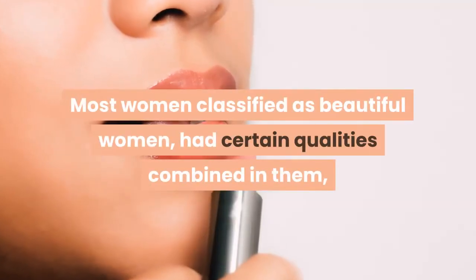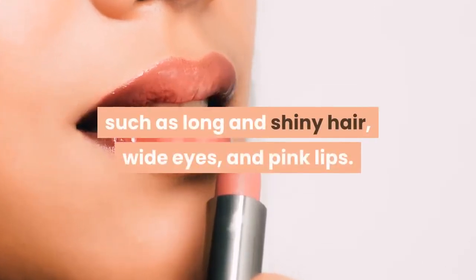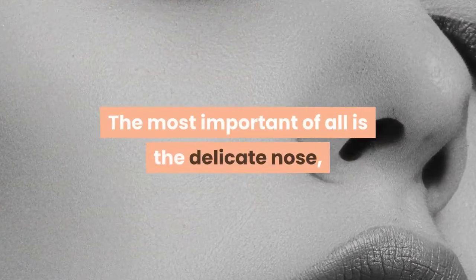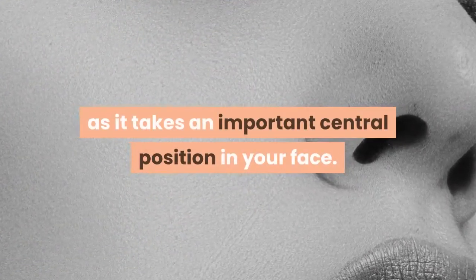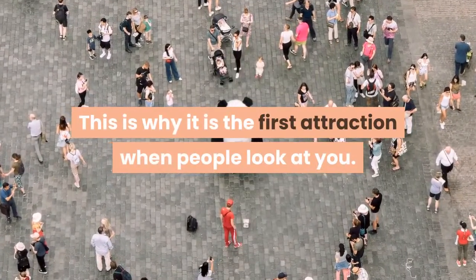Most women classified as beautiful women had certain qualities combined in them, such as long and shiny hair, wide eyes, and pink lips. The most important of all is the delicate nose, as it takes an important central position in your face. This is why it is the first attraction when people look at you.